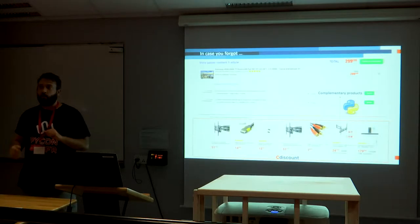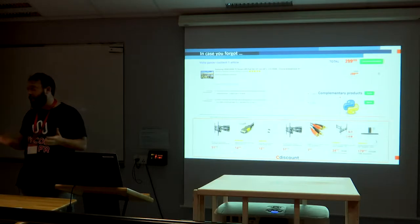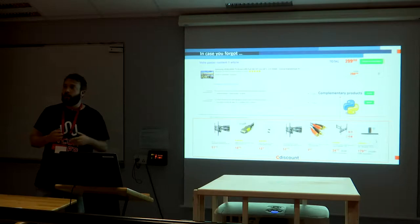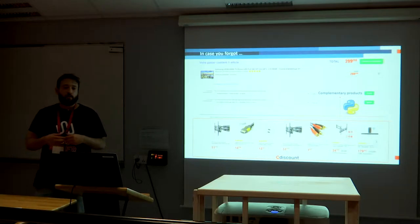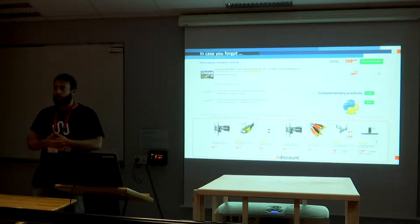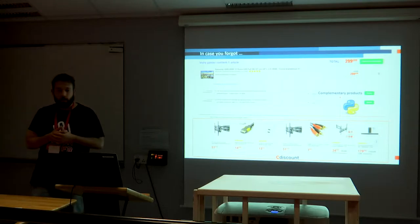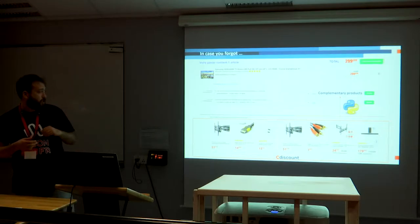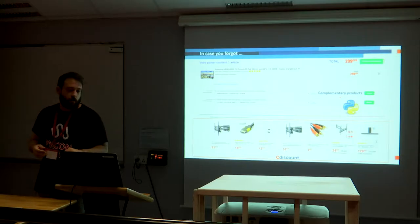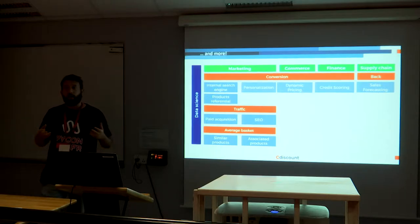When you come back you always forget the milk or the bread — we don't want you to forget anything. If you buy a TV, you might not have the cable yet; if you buy a phone, you might need an extra charger or USB. When you buy something, we give you the opportunity to choose among complementary products. The goal is a win-win experience and to complete your basket. In this example, a television is complemented by cables and wall-mount accessories.